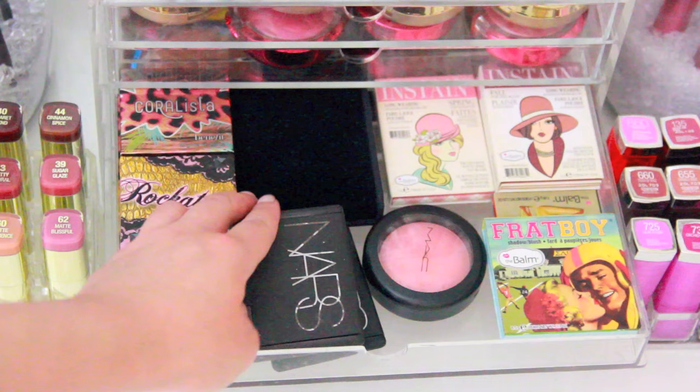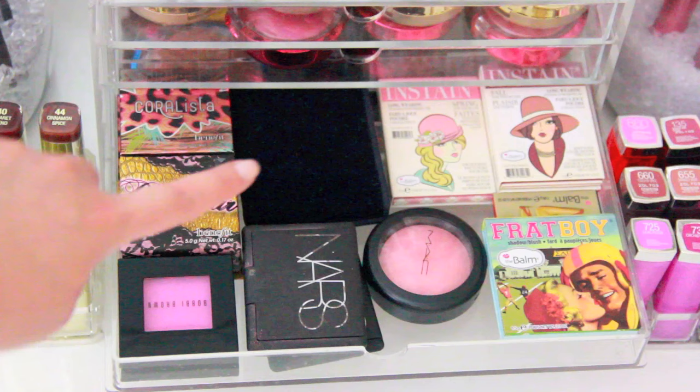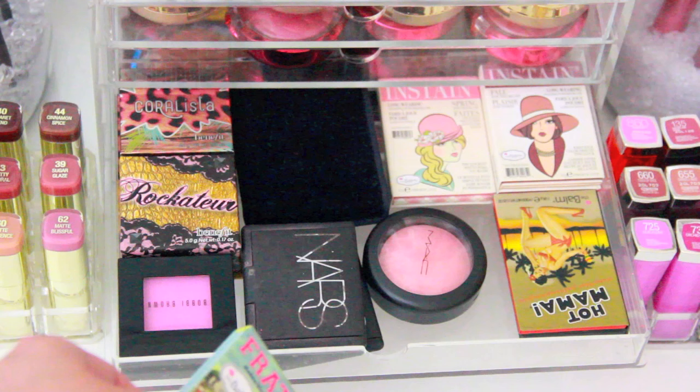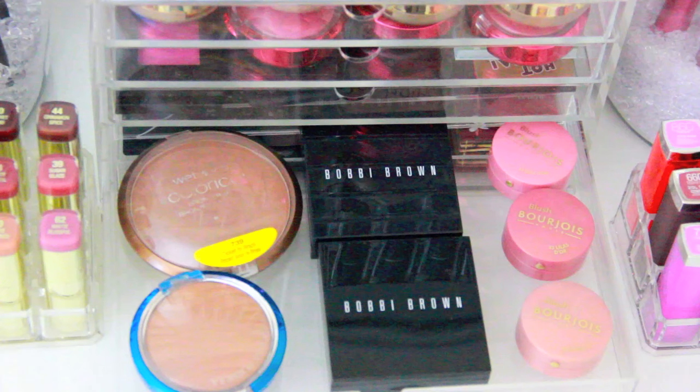Back there is a Dior blush I don't use often — a really pretty coral color. These are the Balm In Stains, which are extremely pigmented; my favorite is Argyle. My MAC blush in Dainty is the only MAC blush I own. The Balm's Frat Boy and Hot Mama blush — one of my all-time favorites. On the right I have Bourjois blushes sent by that same viewer from Australia, and these are Bobbi Brown Shimmer Bricks in bronze and beige.